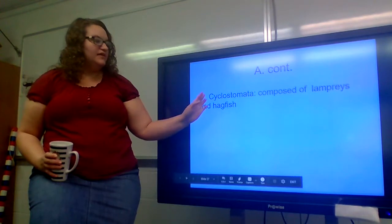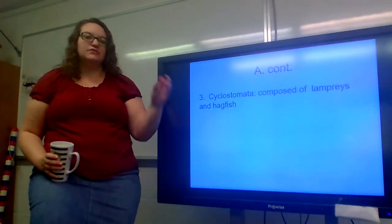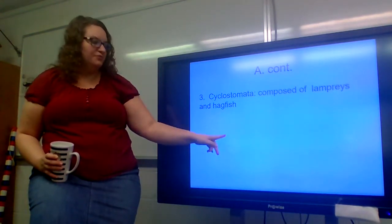And then you have the Cyclostomata. These are composed of lampreys and hagfish, and we'll talk about what they look like when we discuss them in depth in a few minutes.